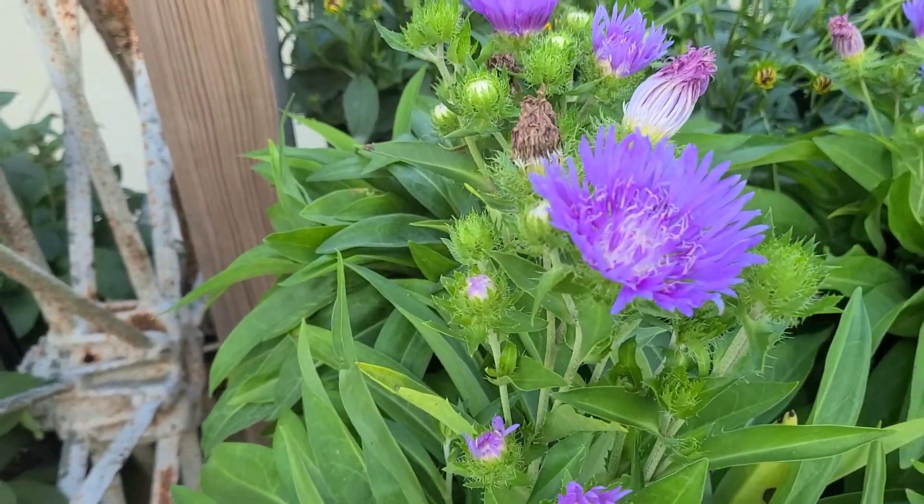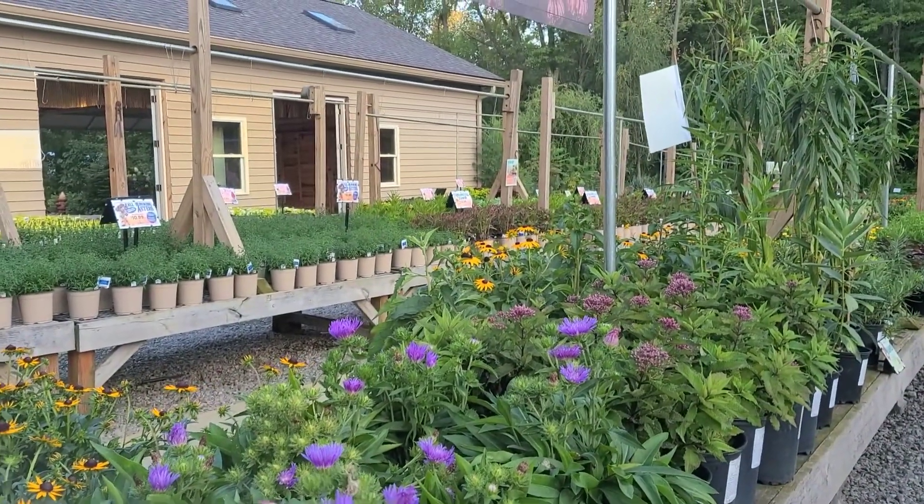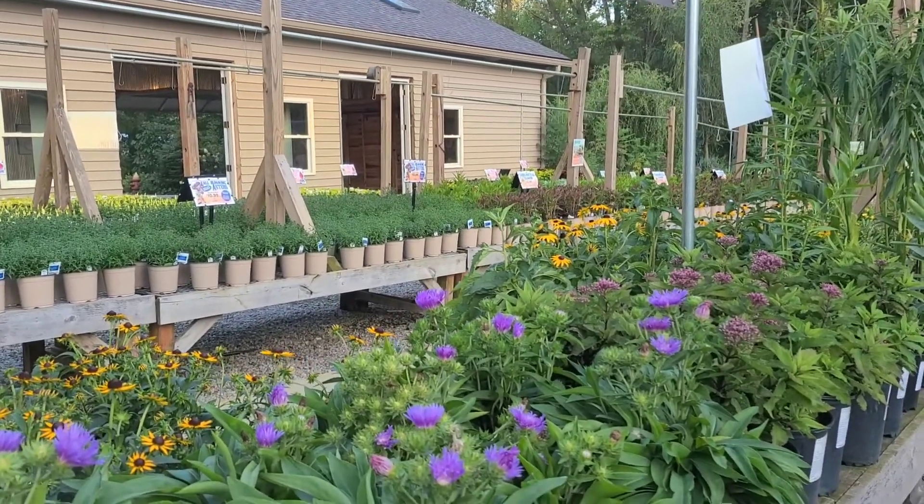The stokesia — I love a good stokesia, they're a good fall bloomer. And I don't want to miss any time on houseplants, so let's run over through the houseplant buildings because we have lots happening over there.